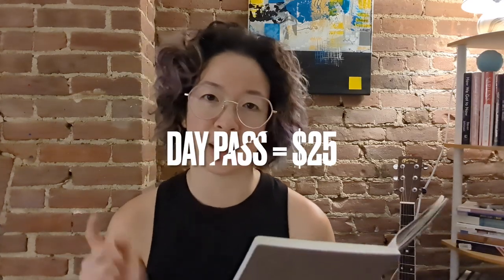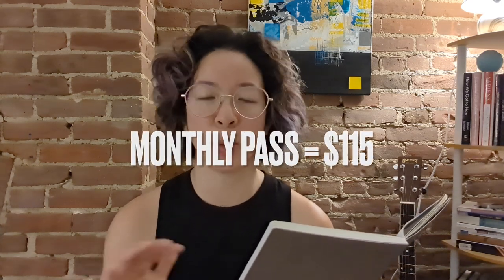The day pass is $25, the monthly pass is $115. The pricing works the same as the Lexington Avenue location — $115 gets you access to all the Vital gyms including the one in Brooklyn, but you have to make sure you're going to the Manhattan one more than the Brooklyn one. One of the staff told me as long as you go about 20 times a month to the Manhattan location, you're good.